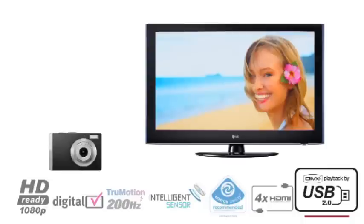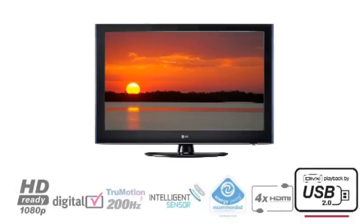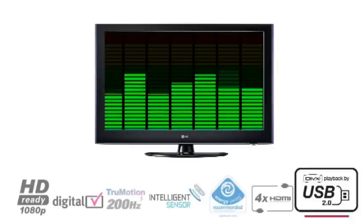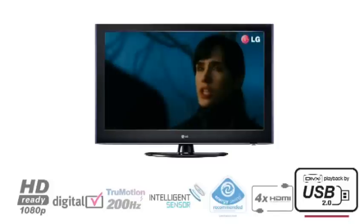Connect your digital camera, MP3 player or flash memory via the USB connection to show off your latest holiday snaps, music collection or high-definition DivX movies for a true multimedia experience.